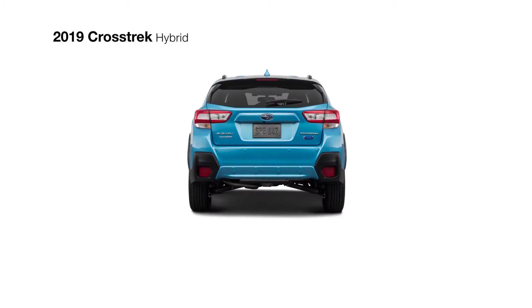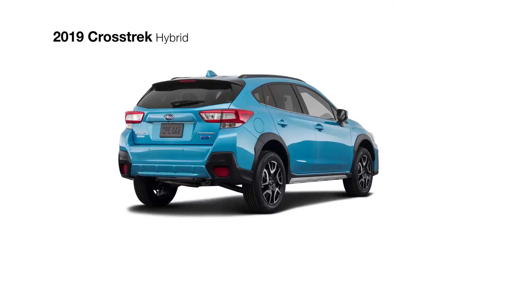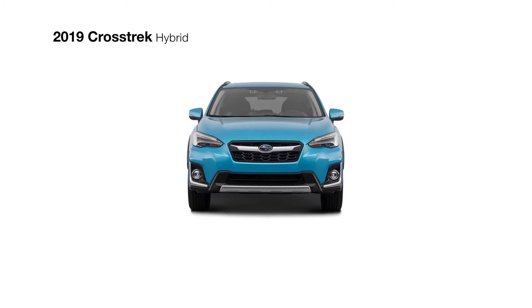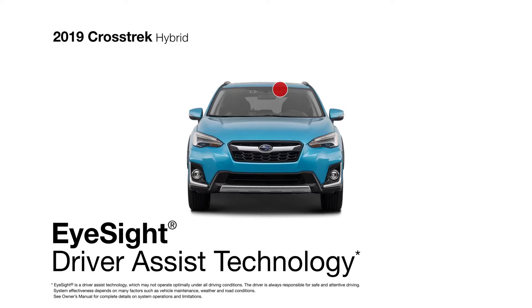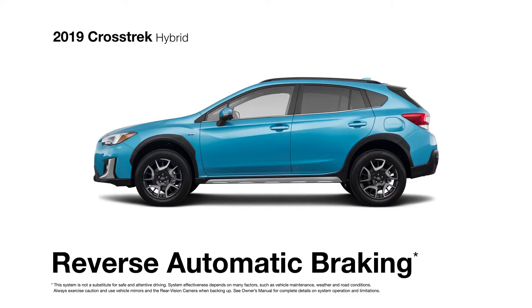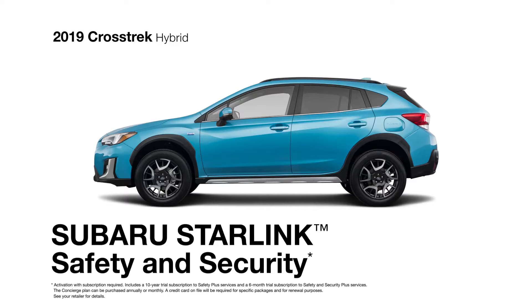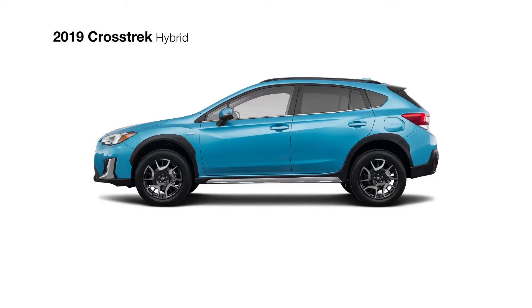Safety is also a priority in the Crosstrek Hybrid, with high-end safety features like blind spot detection and rear cross-traffic alert. iSight driver assist technology can alert drivers of potential danger and intervene to avoid collisions if necessary. Reverse automatic braking provides an extra level of security when backing up, while Starlink safety and security offers confidence and convenience with advanced automatic collision notification, remote climate control, vehicle alerts, concierge services, and more.